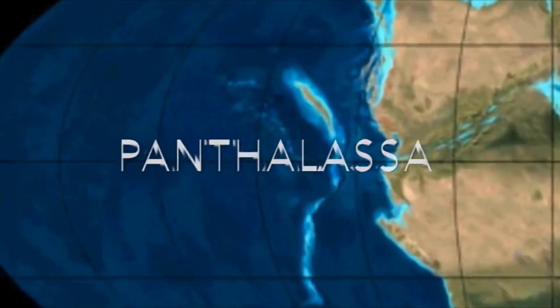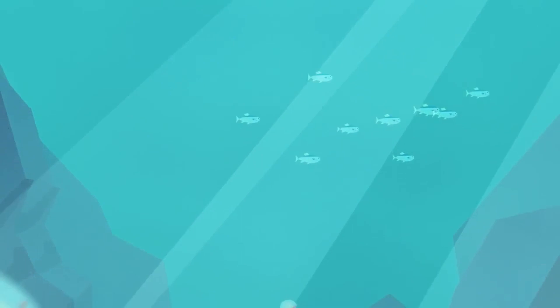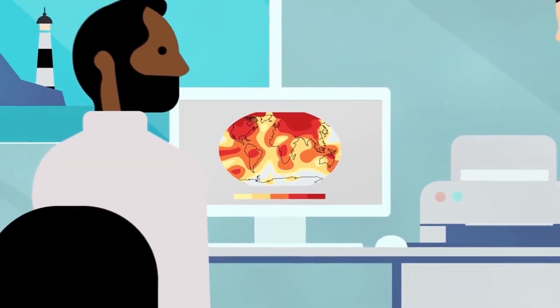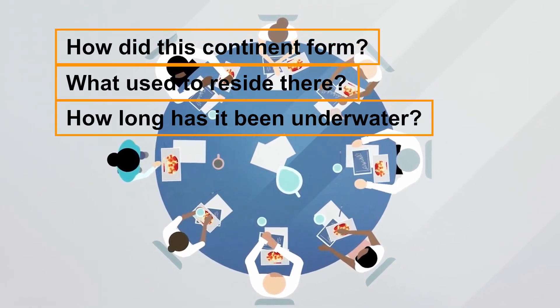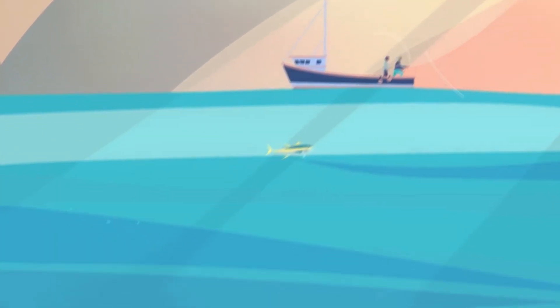Panthalassa was the only ocean that existed on the supercontinent up until almost 200 million years ago. However, after 375 years, scientists have uncovered one more continent beneath the sea. How did this continent form? What used to reside there? How long has it been underwater? Join us as we study this bizarre recent discovery of a submerged continent.